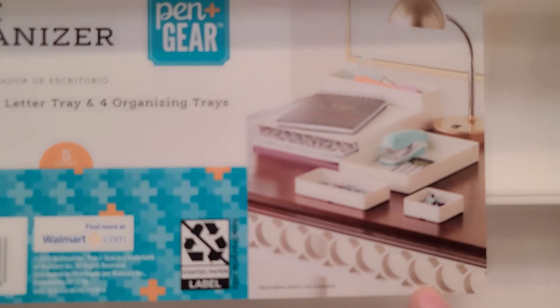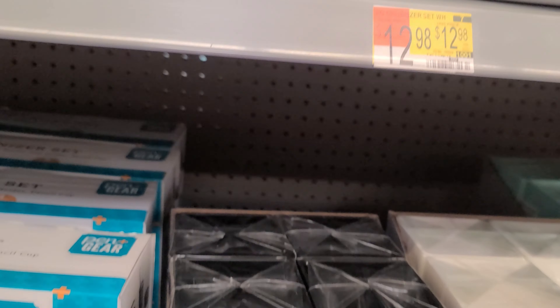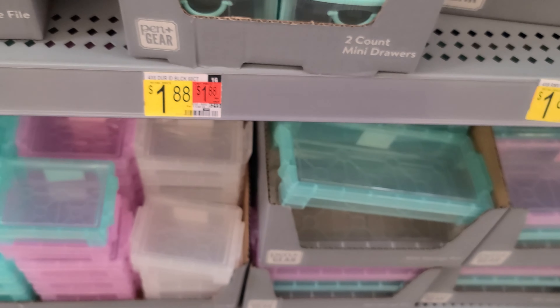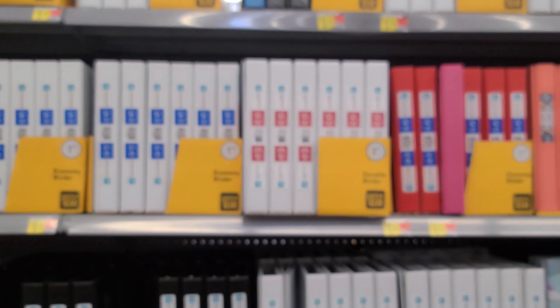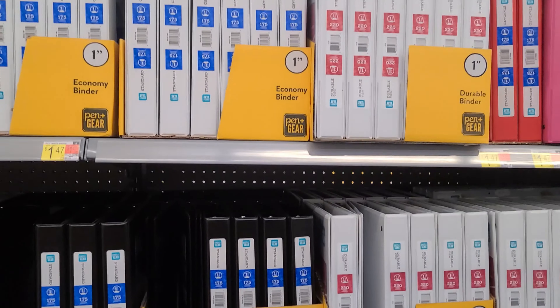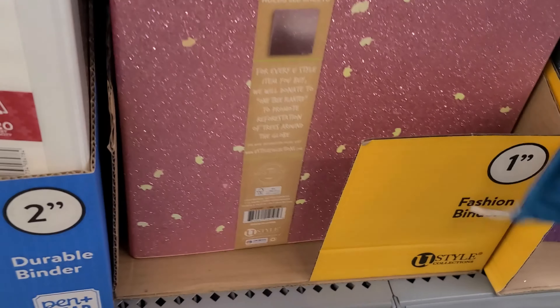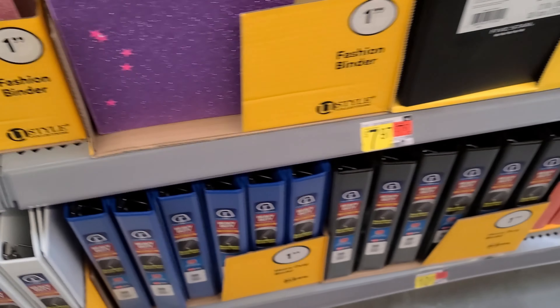Oh, this looks nice — $12.98. These little cute boxes, two for $1.88. On the side we have a whole bunch of folders, prices vary. This one's so cute, and this one's cute too — it's glittery, that one's $7.97.